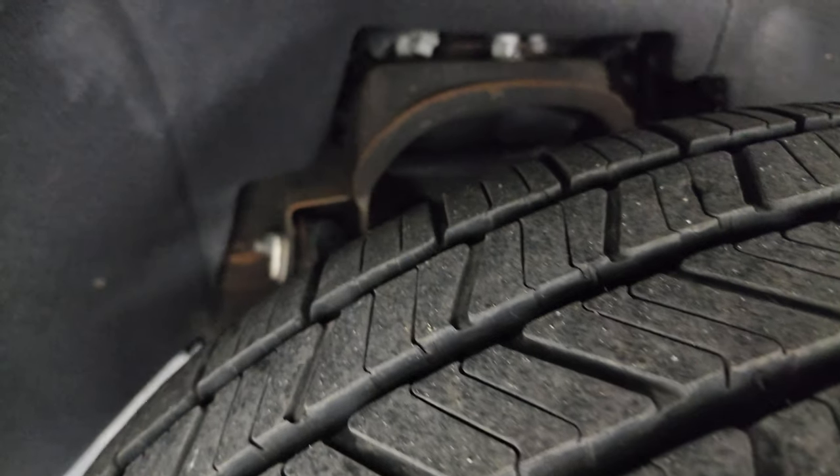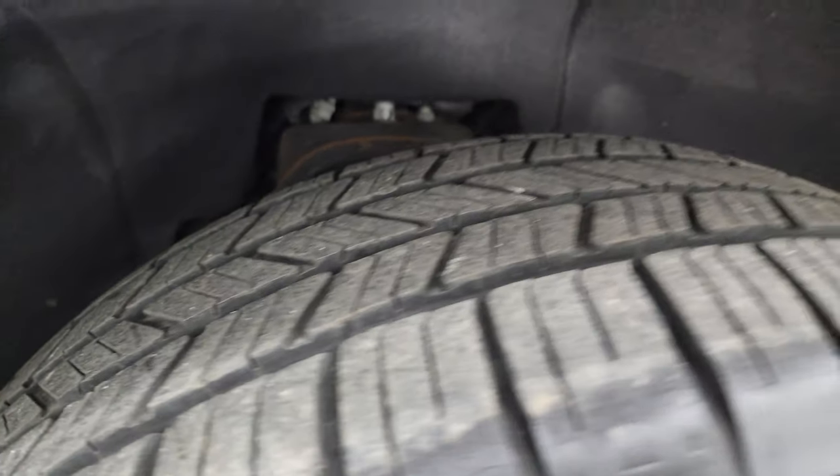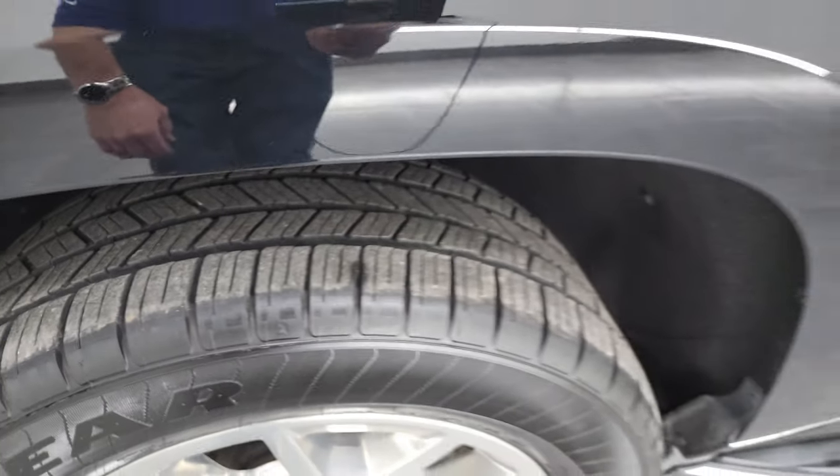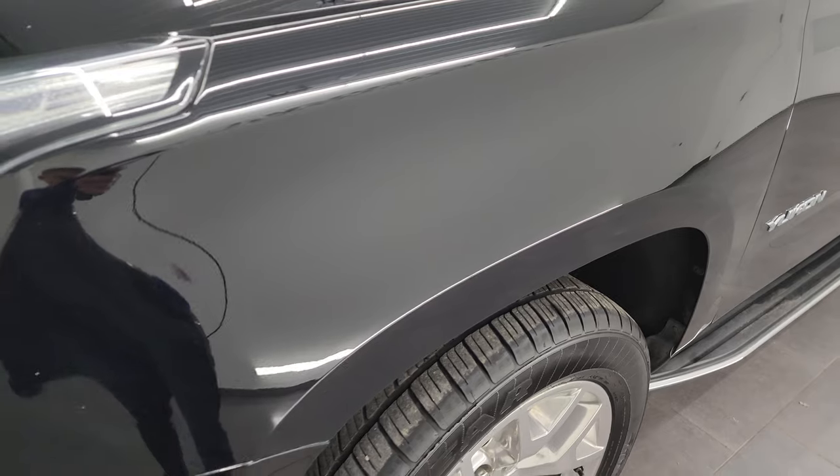Underbody is in pretty nice shape. This is a clean title history, clean Carfax. It's always been owned in Texas — in fact, most of its life has been in Texas and then the past year or so has been in Wisconsin.